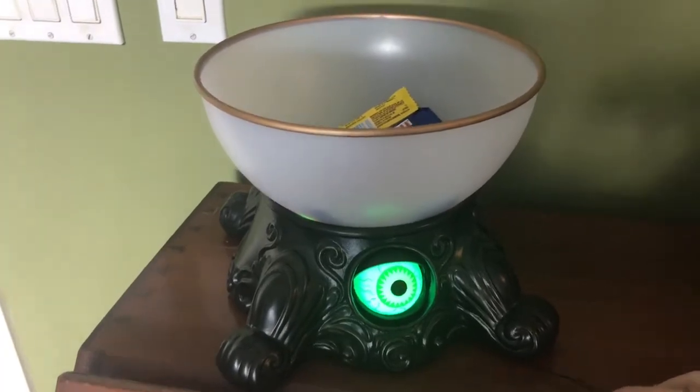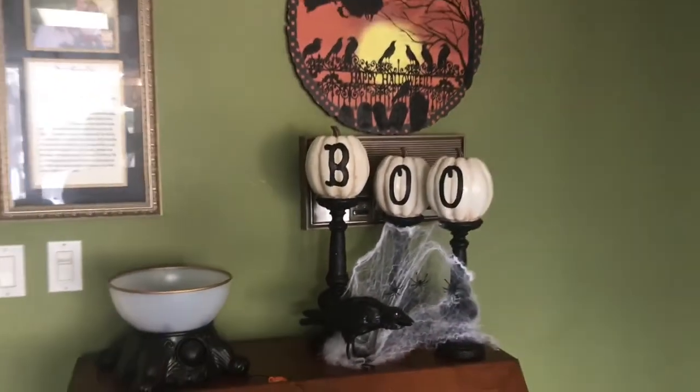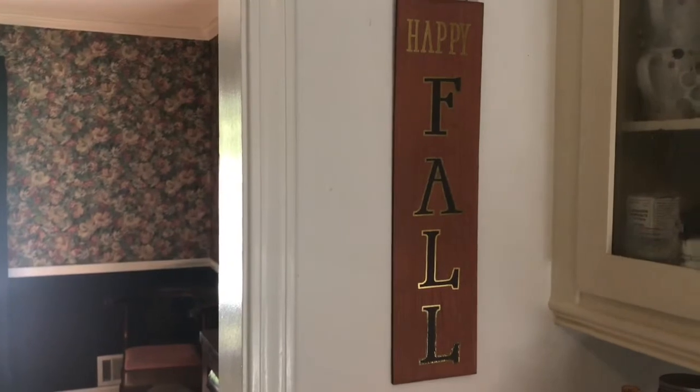I just really think this little area is so super cute, and we're enjoying it. The next room I started to decorate was the kitchen. This is a little section of my kitchen — this sign I got from Target for only $5, and I thought it was adorable.